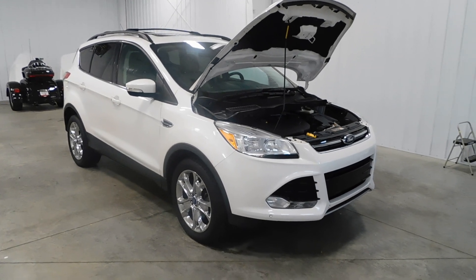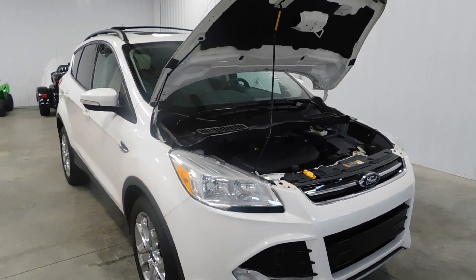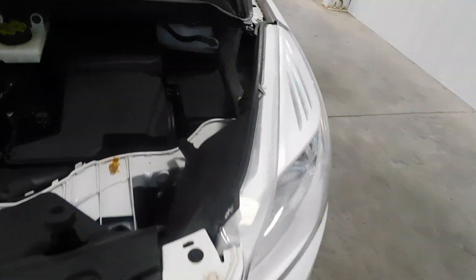Hello and welcome to Midtown Auto Center. My name is Derek and today I'd like to thank you for taking a look at our 2013 Ford Escape SEL four-wheel drive with only 50,000 original miles. This vehicle has a clean Carfax, no frame damage, no flood damage whatsoever.